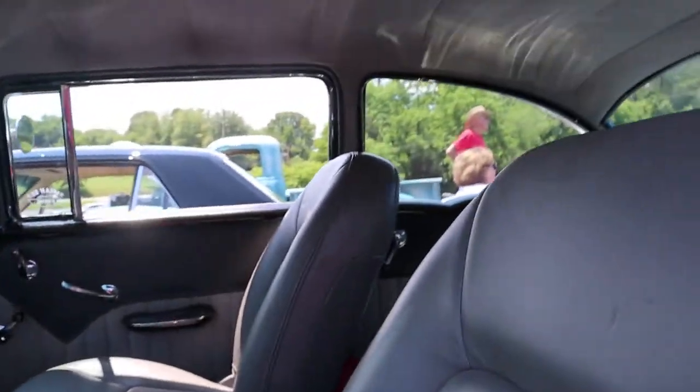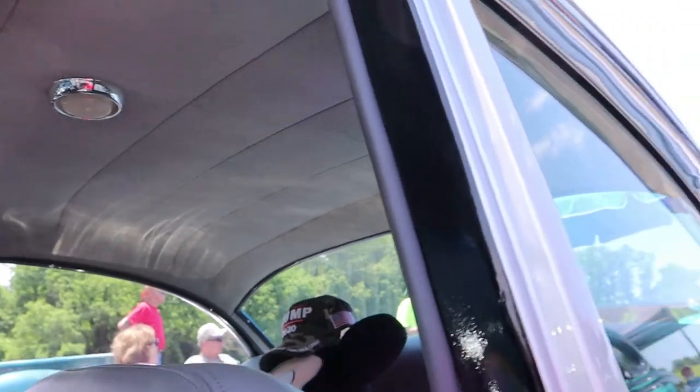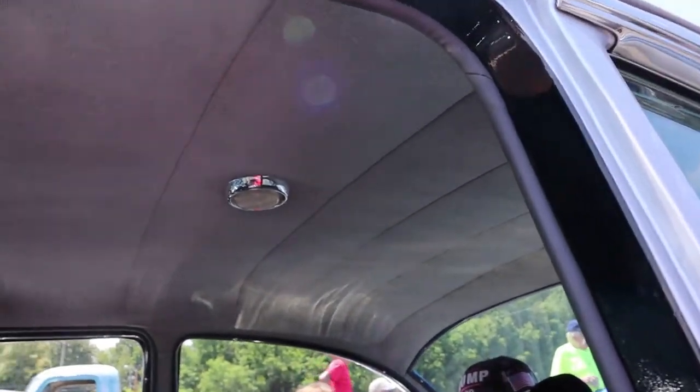You got the interior top here. I see Nicky back there. They did a good job. Is there a local person who helped you do that? Yes, correct.